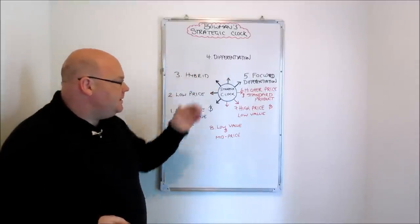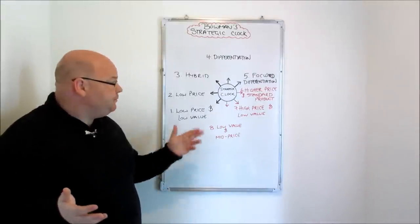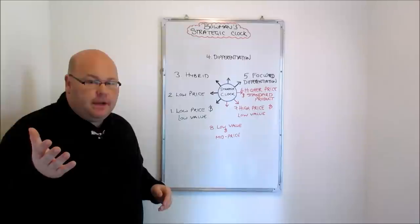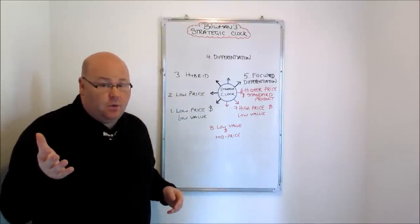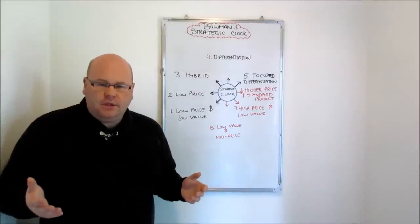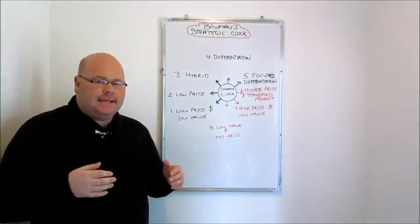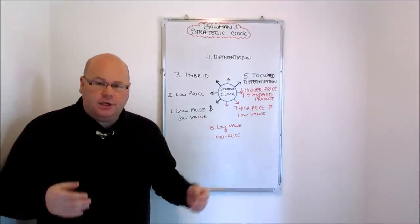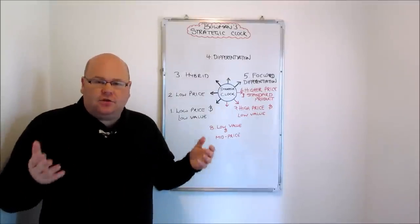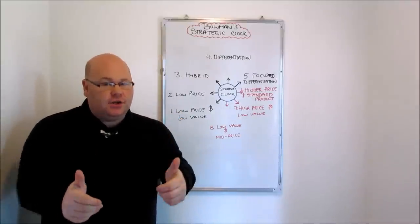So there we go — Bowman's strategic clock. We've got five positions that Bowman said are perfectly plausible and workable strategic positions: ranging from low price, low value all the way around to differentiation in a niche market. We've got three further positions that are very difficult to make work — point six difficult beyond the short term, point seven difficult unless you're in a monopoly, and point eight just downright difficult. Slightly different to Porter's strategy, Bowman has set out more of a spectrum of strategic positions, giving managers a greater degree of choice. Hope that helps — keep on taking the biz, good luck with your revision, see you next time.